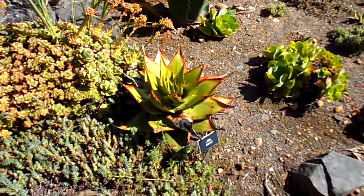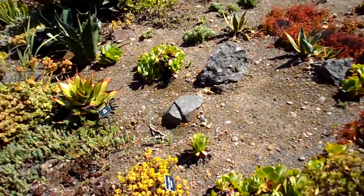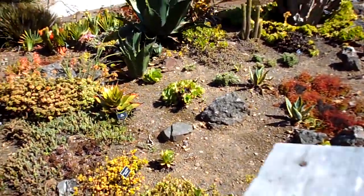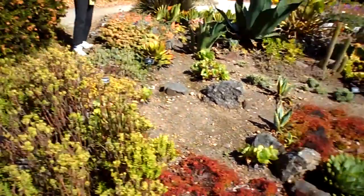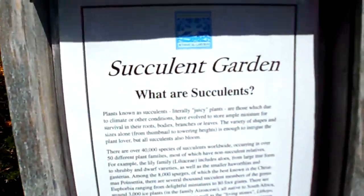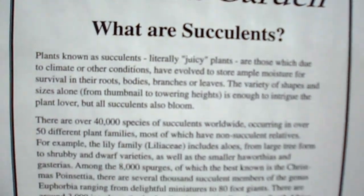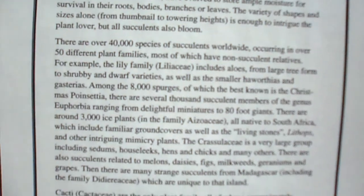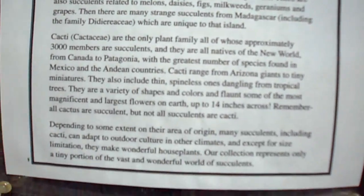There's the aloe vera plant. It's a beauty — that's a big one, nice and fat. Here's a sign. It says, what is succulents? You can read this — pause the video and read it. That's about succulents.